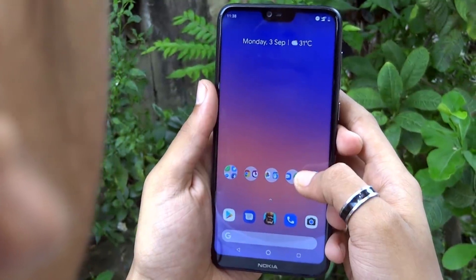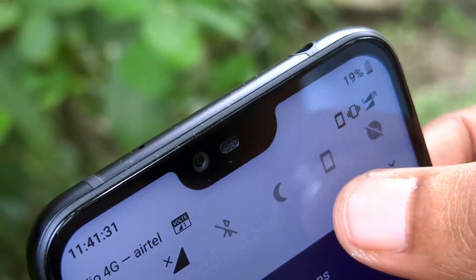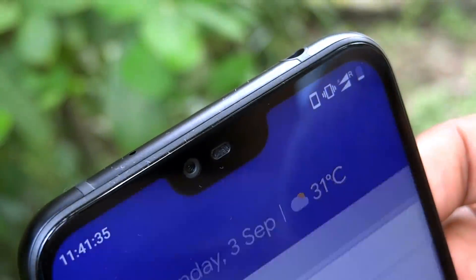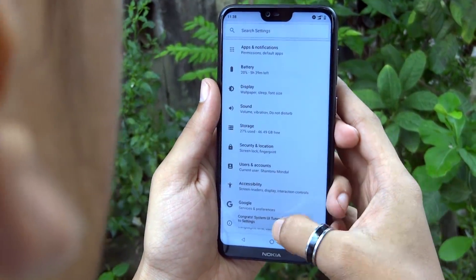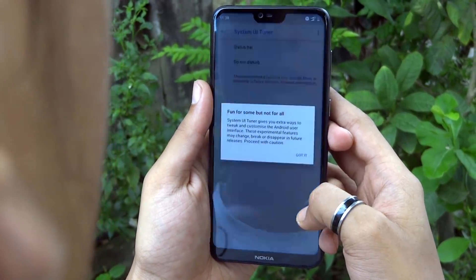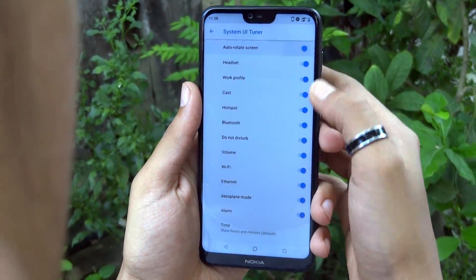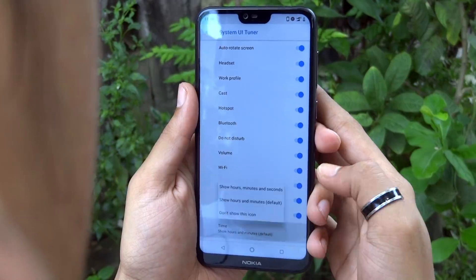There is a hidden settings menu called System UI Tuner that you can easily enable by pulling down the notification shade, then press and hold the gear icon for a few seconds. It will enable the System UI Tuner menu under System in the settings. Play around in this menu for a while — there are some really cool features tucked away in here.